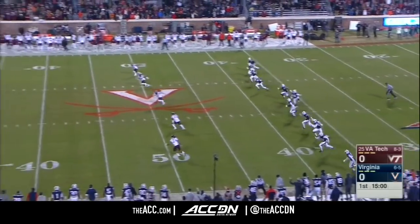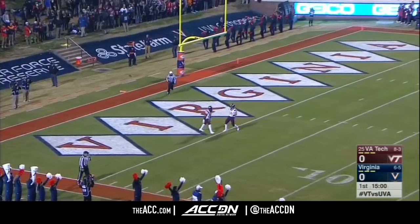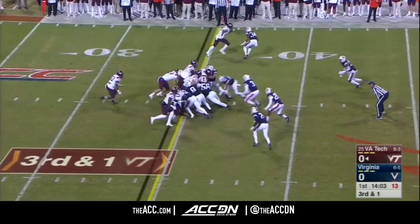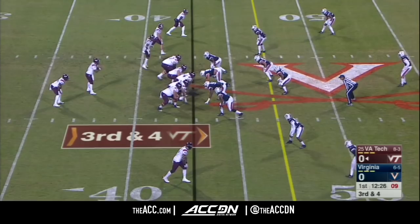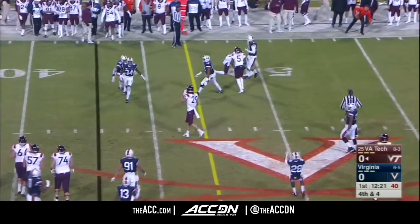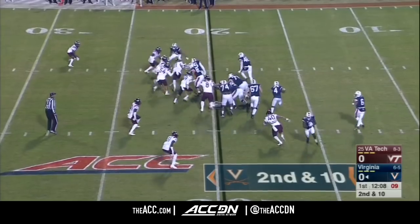They have to solve this equation. Bud Foster has been the defensive coordinator during that losing streak for Virginia. They have to solve that puzzle here tonight. Jackson himself with a first down run. First throw — Jackson incomplete, looking for Hezekiah Grimsley. There are five losses — winnable games too.